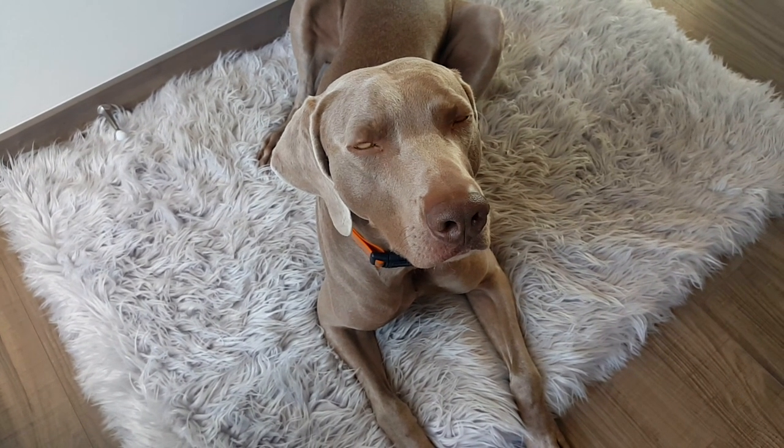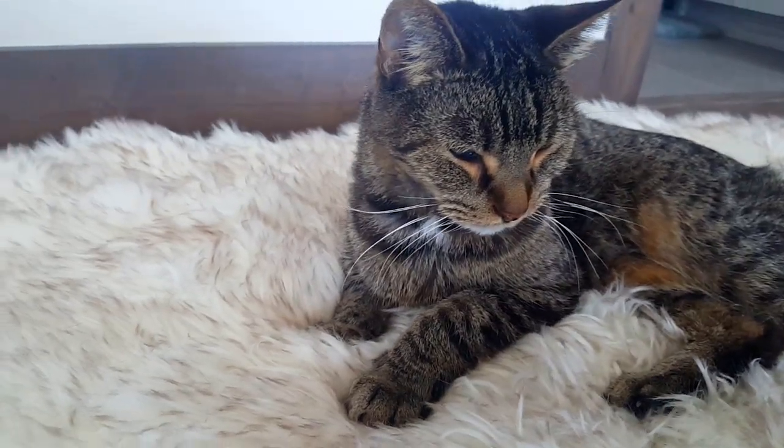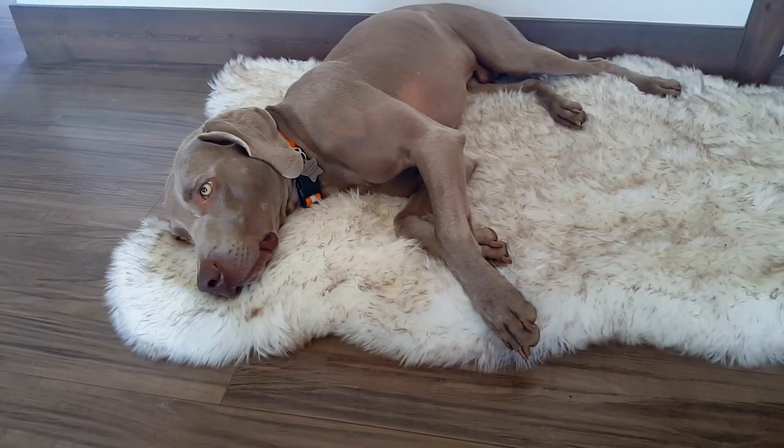First, the beds are top quality, guaranteed to hold their shape for 10 years. Two, comfort — my pets love the soft faux fur feel. Three, style — the beds look modern in your home.